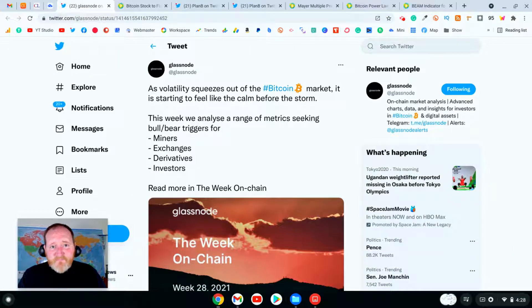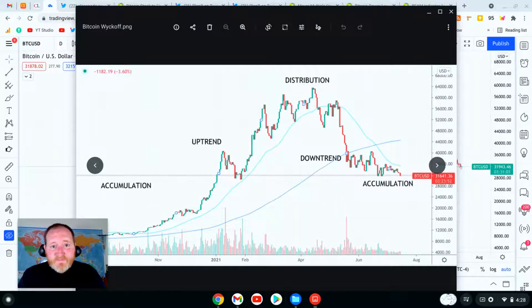Glassnode kicked things off by describing the past week's market activity as the calm before the storm. As volatility squeezes out of the Bitcoin market, it is starting to feel like the calm before the storm. Let's start with the theoretical Wyckoff model.